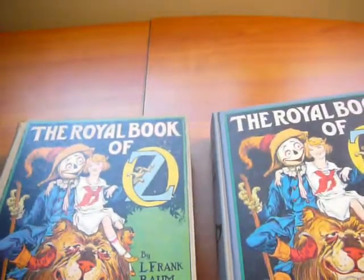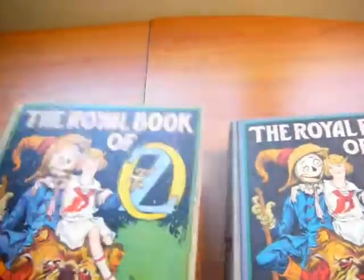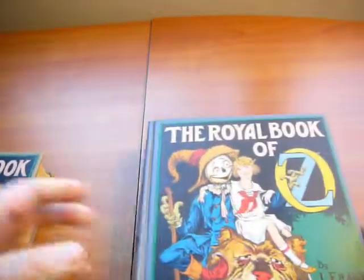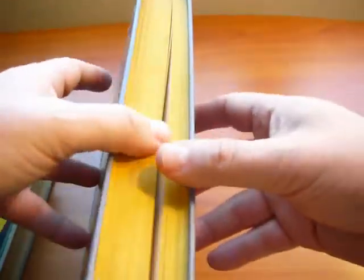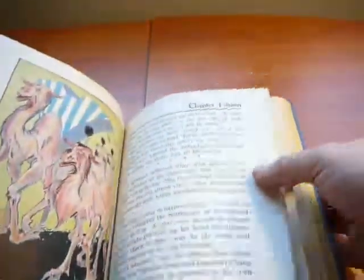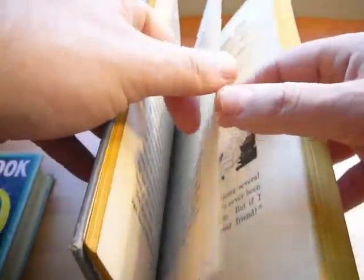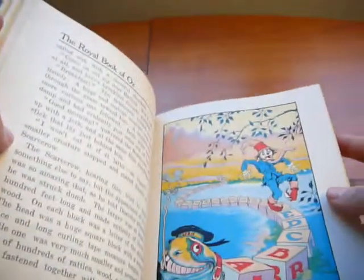Here we are covering the title 'A Royal Book of Oz' by Ruth Plumly Thompson. To be a first edition, this book is supposed to contain color plates. Here is an example of how the color plates might look inside the book — this is how the illustrations look. Throughout the book there would be some additional, usually 12, color plates. Here is another color plate, for example.